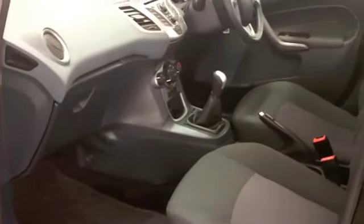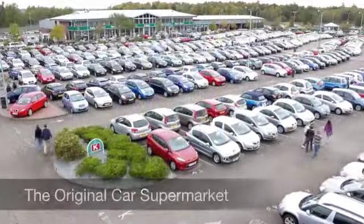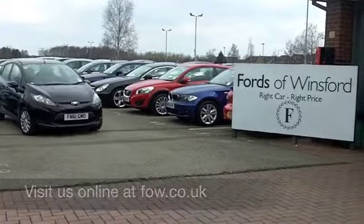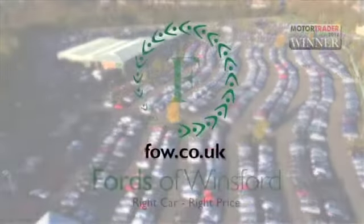With over 1,400 cars on our super site at Winsford right now, when you come on down, you might be spoilt for choice, but maybe this is the one you're going to drive home. Come and find out, have a test drive with no obligation, and discover this great car for yourself at Fords of Winsford.